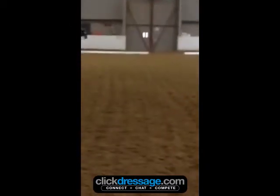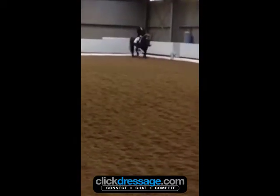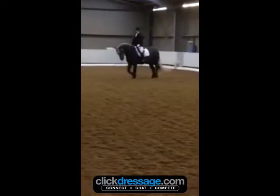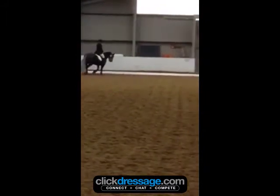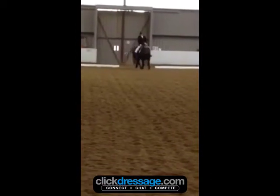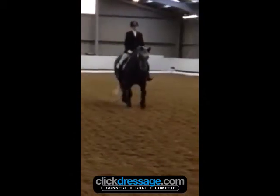Now we have Charlotte Francis riding Donald in the Intro A. It may be quite difficult to judge this test accurately because of the filming. I know the horse hasn't started yet, but when he was doing that circle I couldn't actually see — he vanished — and because the person filming is not really on the centre line, it's hard to tell.